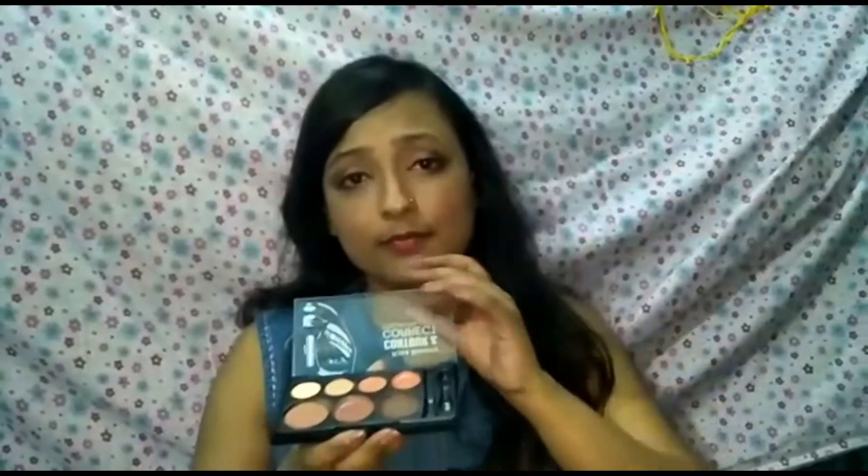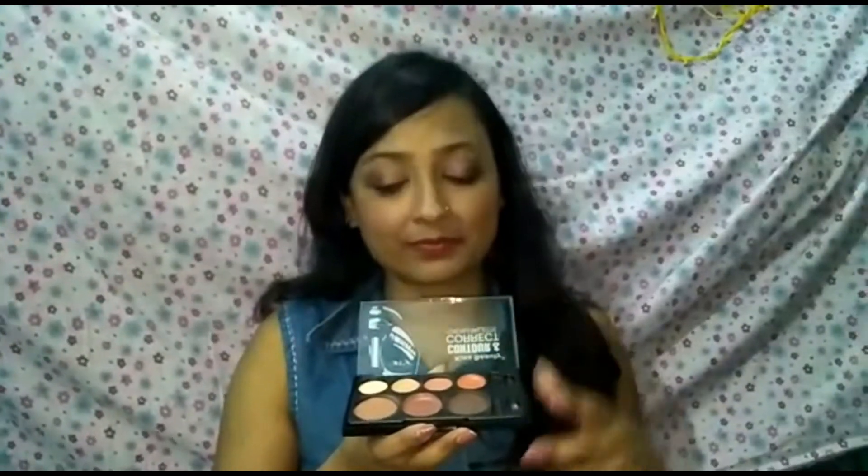Moving back to today's product — I am going to review a very special product for you guys. It is the Kiss Beauty Creme Contour and Correct Creme Palette. This palette is very budget friendly and has seven shades in all. While there are many contour and highlight palettes available in India — NYX, Makeup Revolution and more — those start at around a thousand to fifteen hundred rupees. This product was just 250 rupees!